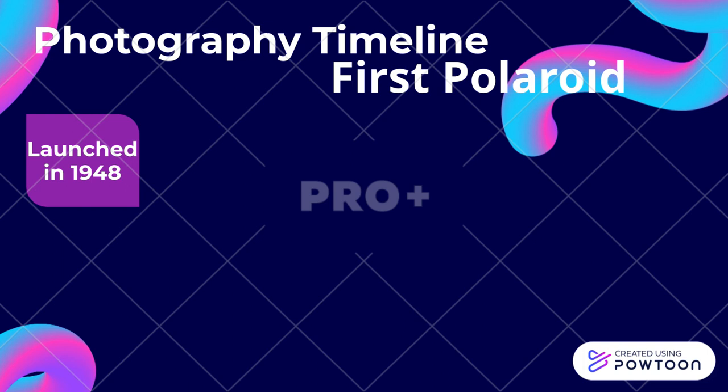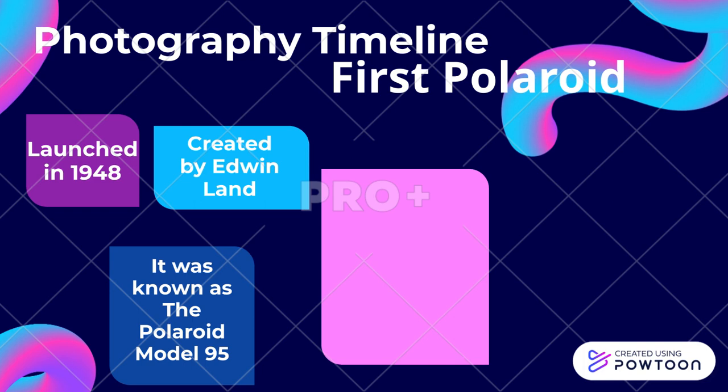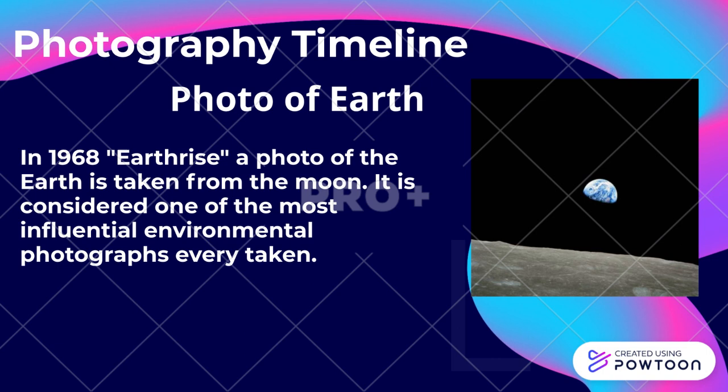First Polaroid. Launched in 1948 and created by Edwin Land, it was the world's first viable instant picture camera. It used a chemical process to produce finished photos and was known as the Polaroid Model 95.